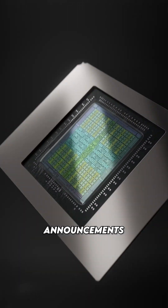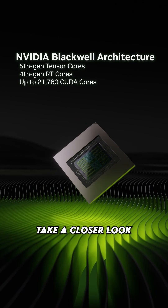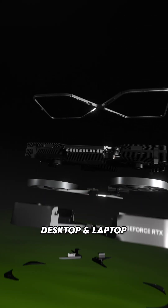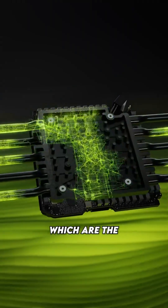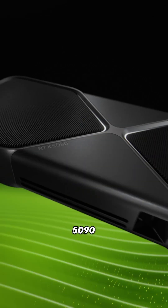You've probably all seen the CES announcements of Nvidia's Blackwell 50 series graphics cards by now, but let's take a closer look at what's new. We've got 4 new desktop and laptop GPUs coming out: the 5070, 5070 Ti, 5080, and of course the 5090.